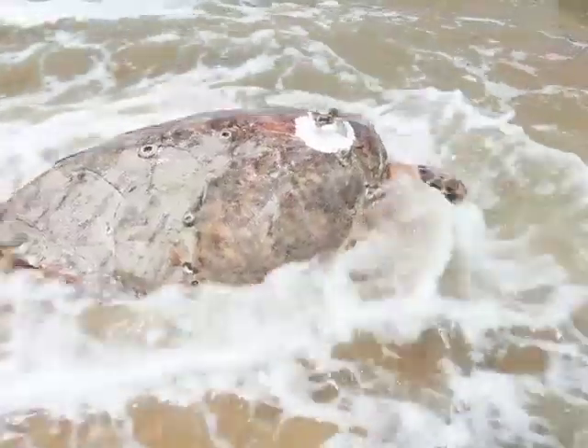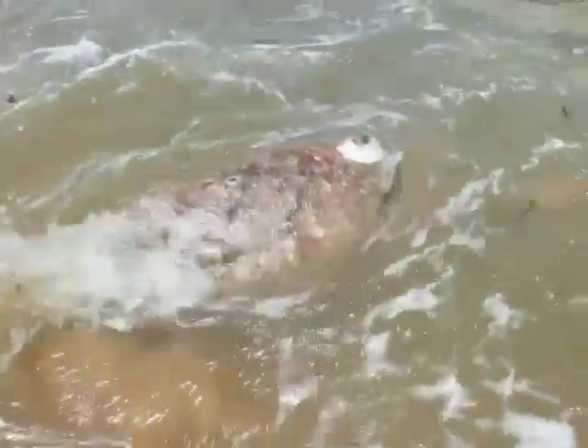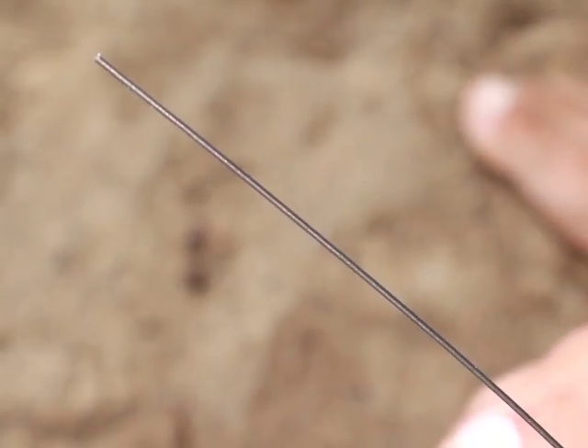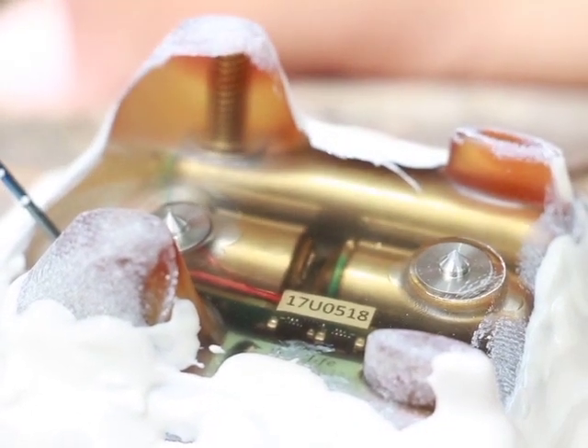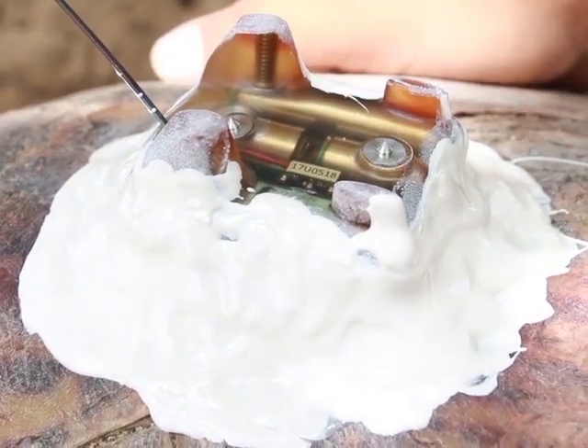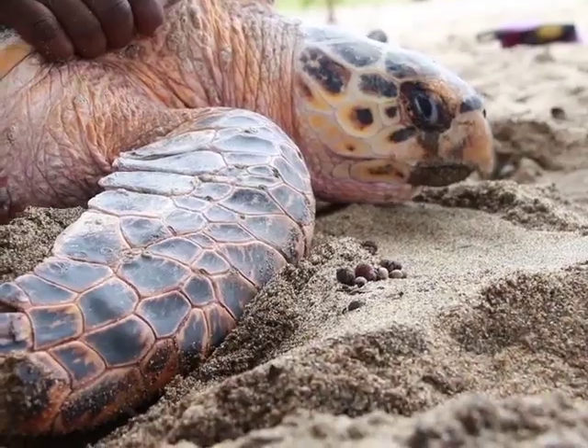This is Yertle, a hawksbill turtle. Little does she know that her journey for the next two years will be helping turtles like her. This small device, a satellite tag attached to the top of her shell, will be transmitting important information about her movements, which will be tracked online and used to strengthen conservation efforts of this endangered species.